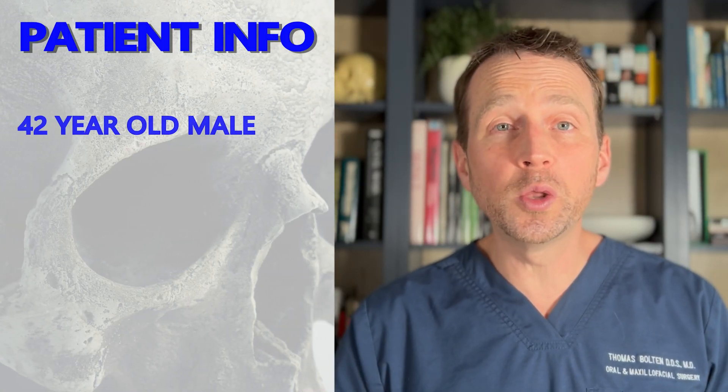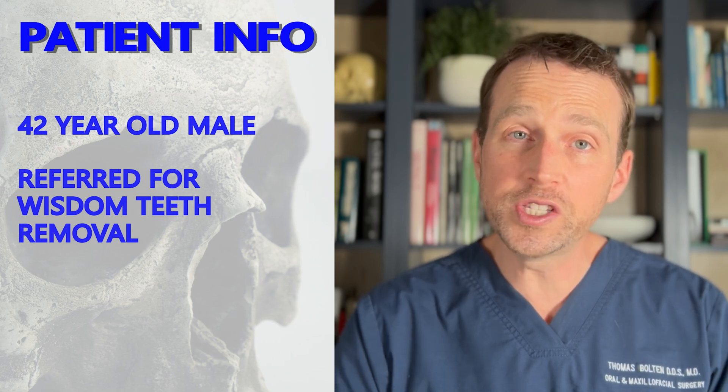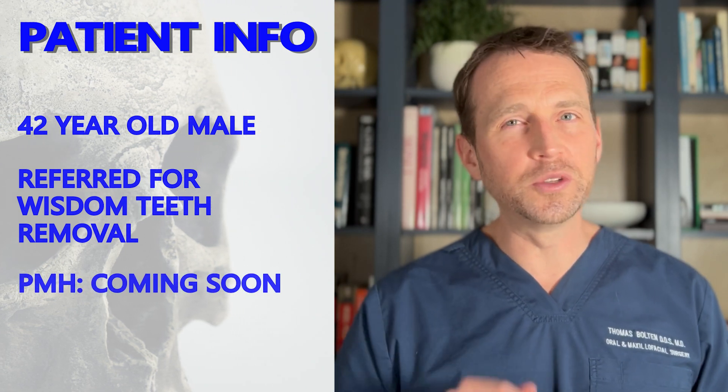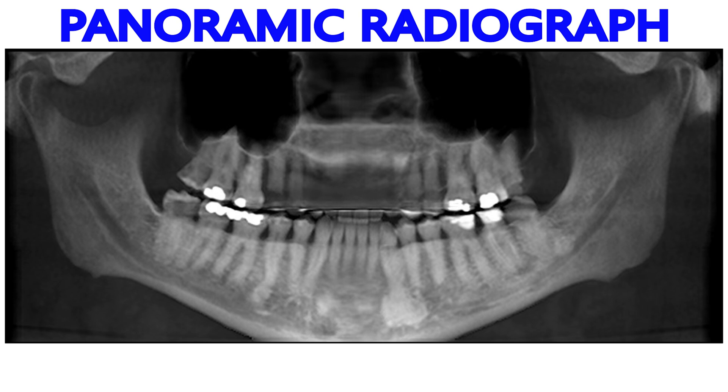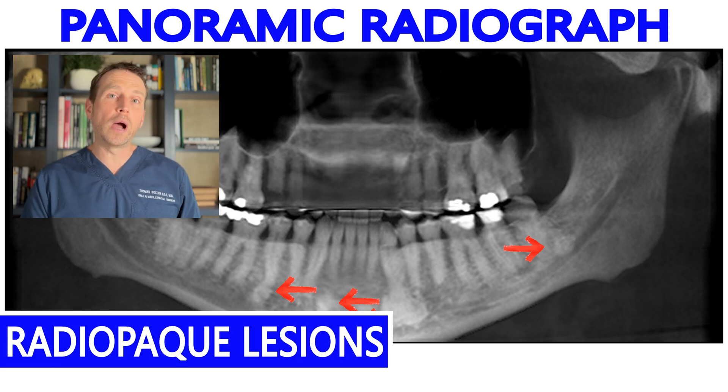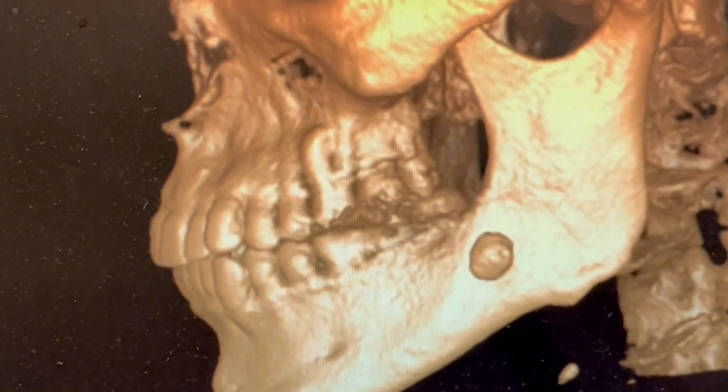This patient is a 42-year-old male who was referred to my office for wisdom teeth removal. He's been having some issues with pain and swelling. He has some other medical problems, but we'll get to those in a minute. His dentist was also concerned about an abnormal finding on his panoramic x-ray. There are multiple suspicious radio-opaque lesions throughout his mandible. I obtained a cone beam CT and saw this surprising growth.